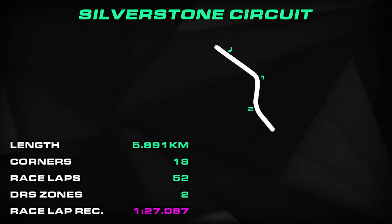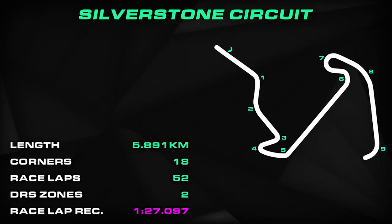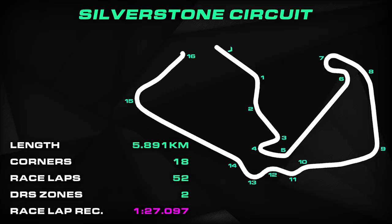A lap of the Silverstone circuit runs for 5.891 kilometers — that's 3.660 miles, or 8.7 million nanowobbles if you'd like something totally made up. There are a total of 18 corners around the track, 8 to the left and 10 to the right, and on Sunday we will see a total of 52 racing laps.